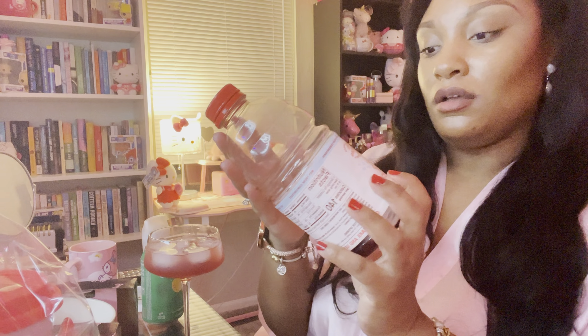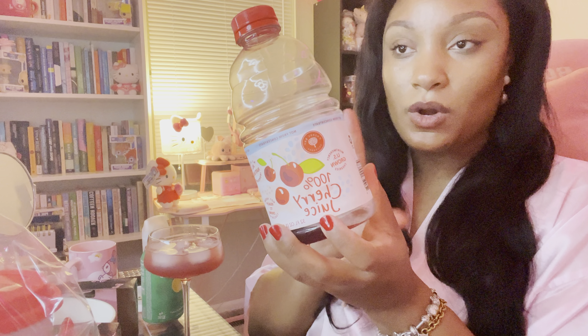Okay y'all, I thought I would do like a little nightcap with y'all. I made myself a little mocktail. It's really good. I used cherry juice — this is 100% cherry juice. This is really good if you want to wind down and you don't want to drink, you want to cut back on wine, whatever the case may be.